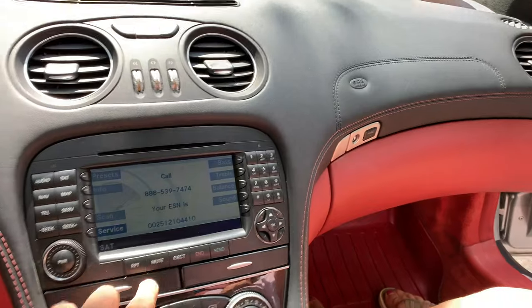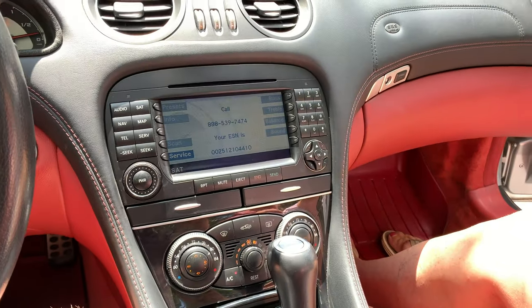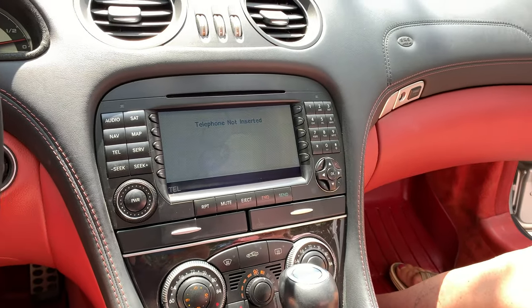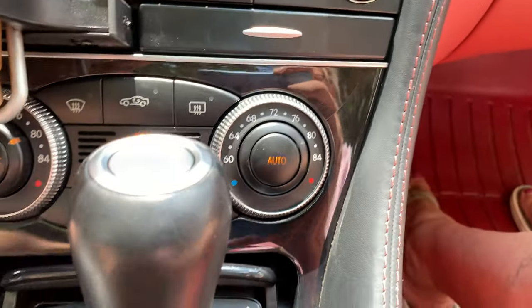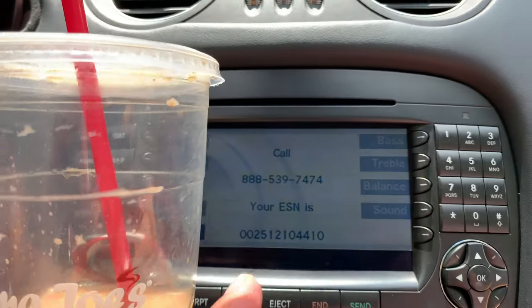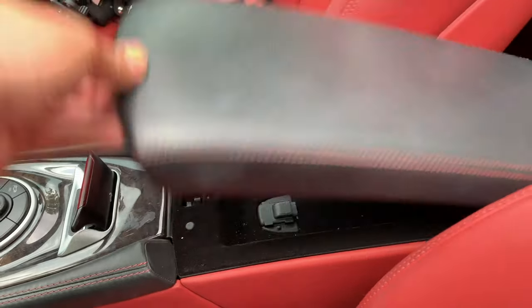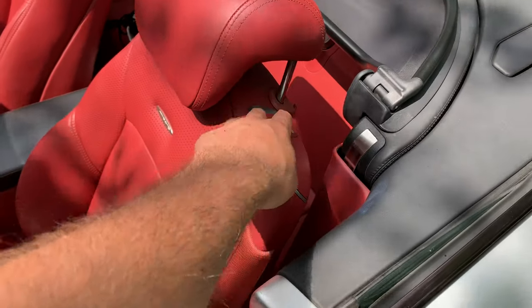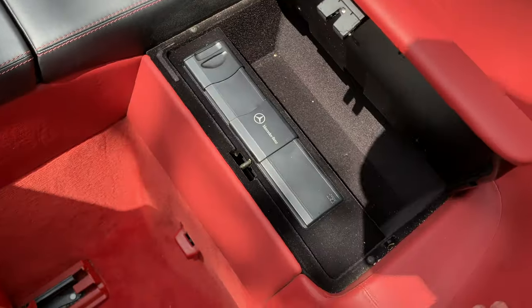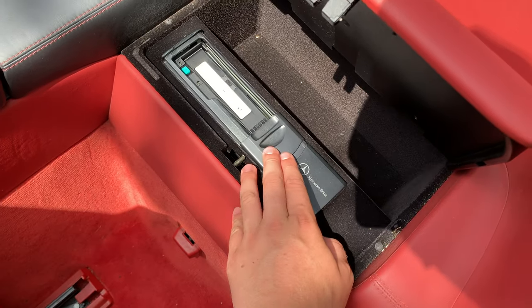Definitely this is the most dated part of the car right here — it just looks like it's from 2006. Screens have come so far since this car came out, so obviously this is going to age. Manual dual climate control zones here, and you've got your phone keypad. Contrary to popular belief there's a ton of storage in the car — little cubbies everywhere — plus a totally relevant six-CD changer.